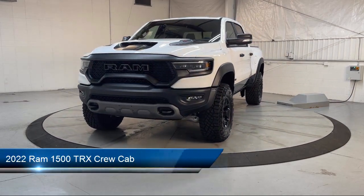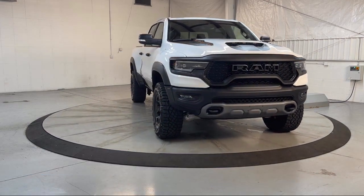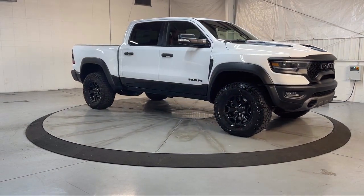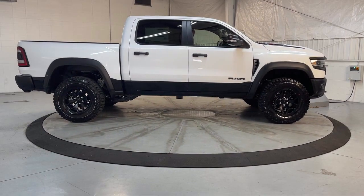It comes equipped with Navigation, Apple CarPlay and Android Auto, Park View Rear Backup Camera, AM-FM Sirius XM Radio, Keyless Entry, Heated Door Mirrors, Leather Steering Wheel with Auto Tilt-Away, Auto High Beam Headlamp Control, Alloy Wheels, and Electronic Stability Control.